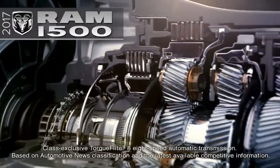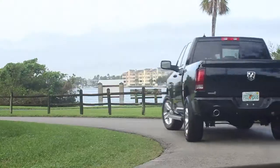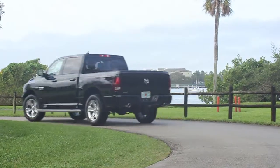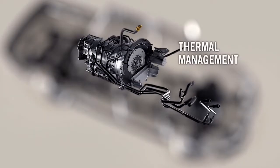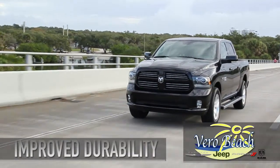This new Ram 1500 has an 8-speed transmission which offers greater fuel efficiency, and you'll notice the superior acceleration in the low gears. The thermal management system optimizes transmission fluid temperature to help add efficiency and improve durability.